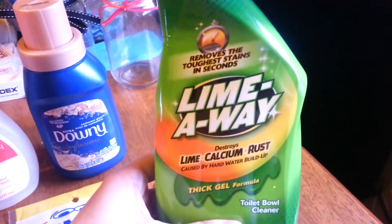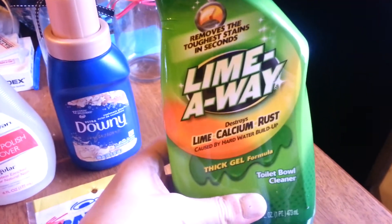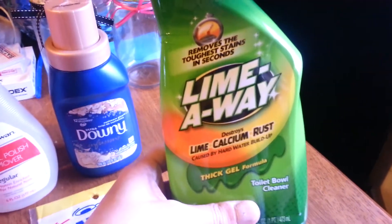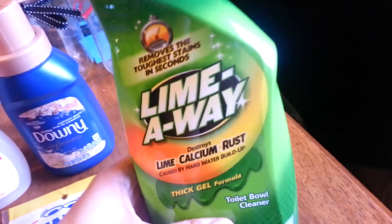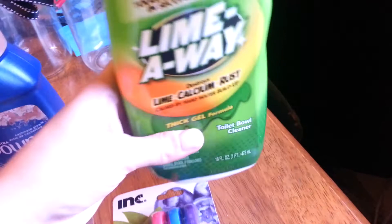I got this Lime Away — this is the toilet bowl cleaner. I thought this was great. It's a huge bottle. Usually if they have the Lysol or other name brand ones, it's the small bottle. Lime Away is name brand and it's a 16 ounce bottle, so that's a great deal.